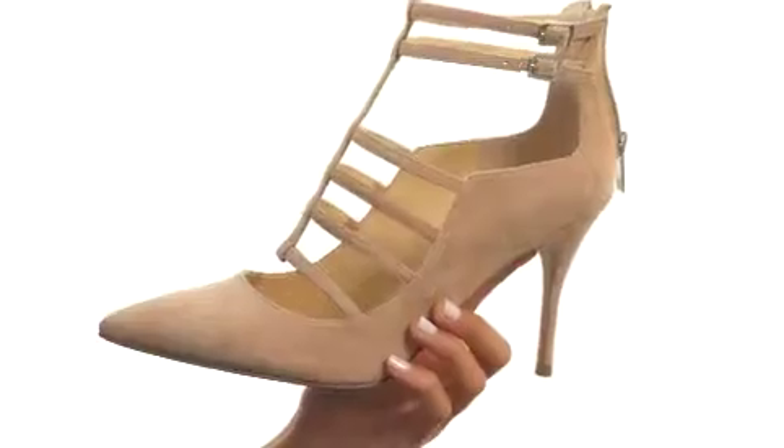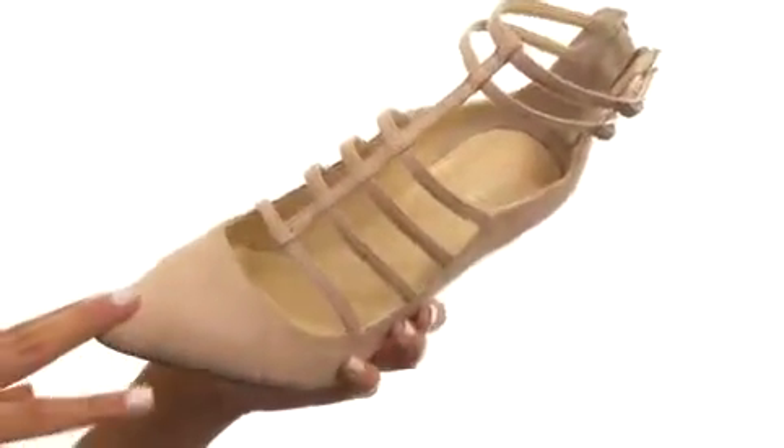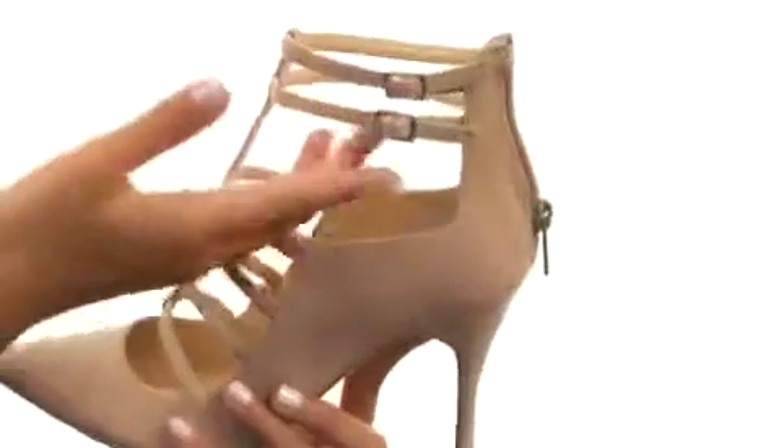What we have here is a shoe that's available in a variety of leather uppers. It features this really fierce pointed toe as well as this really fun strappy design with dual buckle closures at the ankle, so you can get a nice and custom fit.